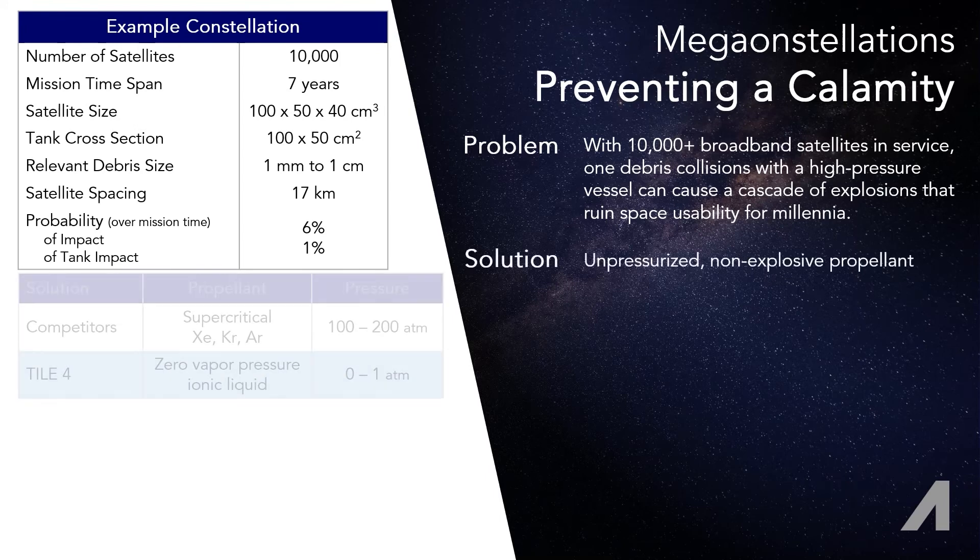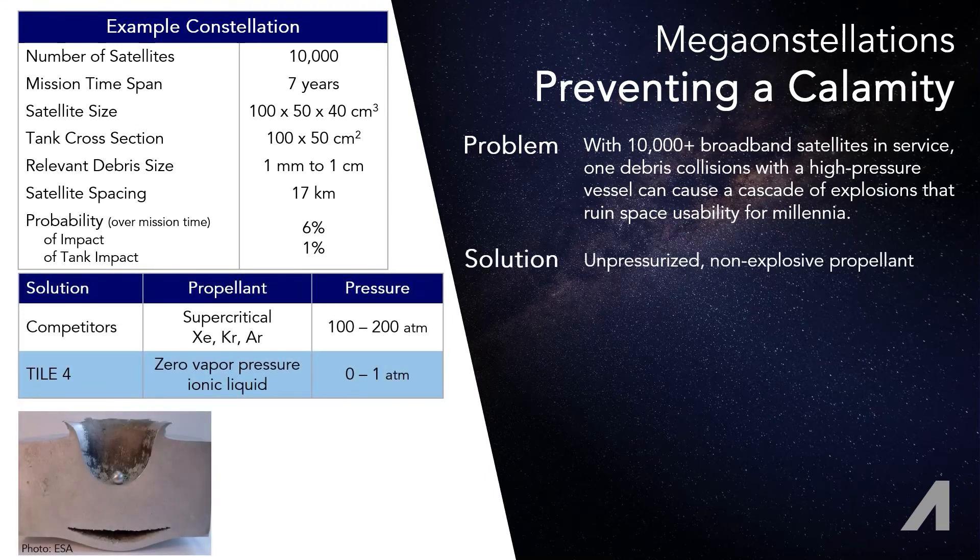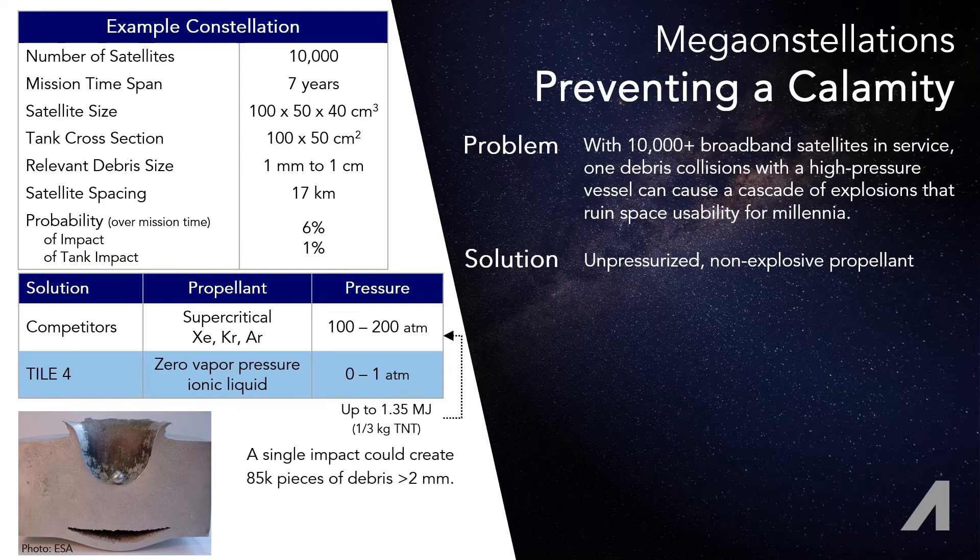Satellites with supercritical noble gases stored on board have a high risk of debris damaging the tank and leading to catastrophic rupture comparable to a moderate amount of TNT going off. An event like this for a single satellite would be rare, but with so many satellites, the probability of just one is not low, and the chain reaction grows quickly out of hand.